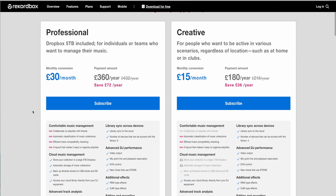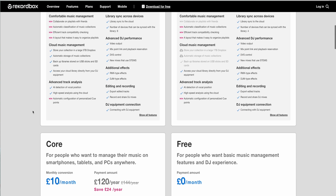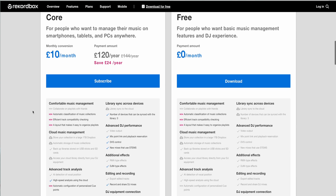I recently put out a video talking all about Rekordbox subscriptions, with a view to hopefully answering the question of whether you actually need to subscribe to Rekordbox in order to DJ. Little did I know at the time — that was based on Rekordbox 6 — that Rekordbox 7 would be coming out so soon afterwards. So this video aims to serve as a bit of an update to that previous video, and we're not going to cover off old ground here.